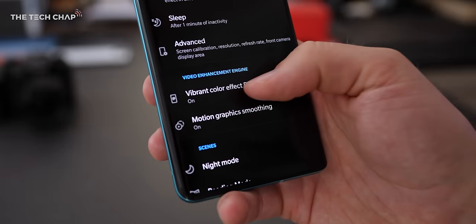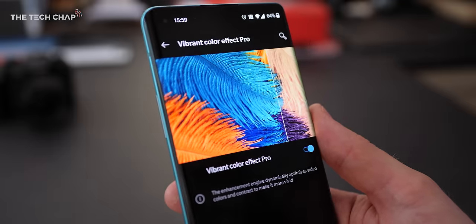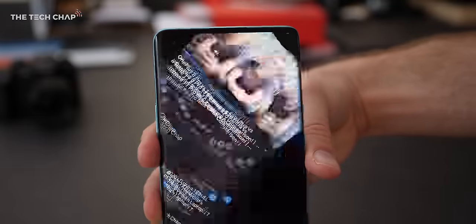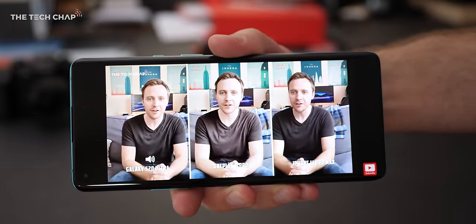The other addition is Vibrant Color Effect Pro, which boosts the saturation and contrast to give you a little more pop. I tried it, but it became quite jarring when watching YouTube videos — going from portrait to full-screen landscape and suddenly seeing all the color switch. It's a personal taste thing, but I turned it off.